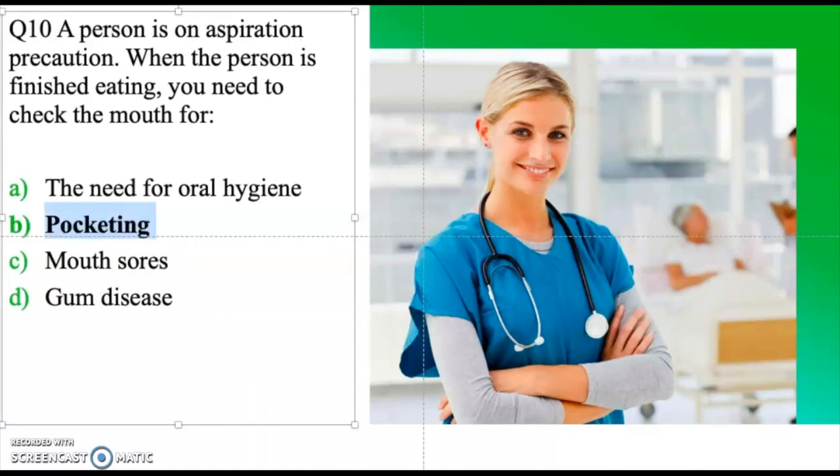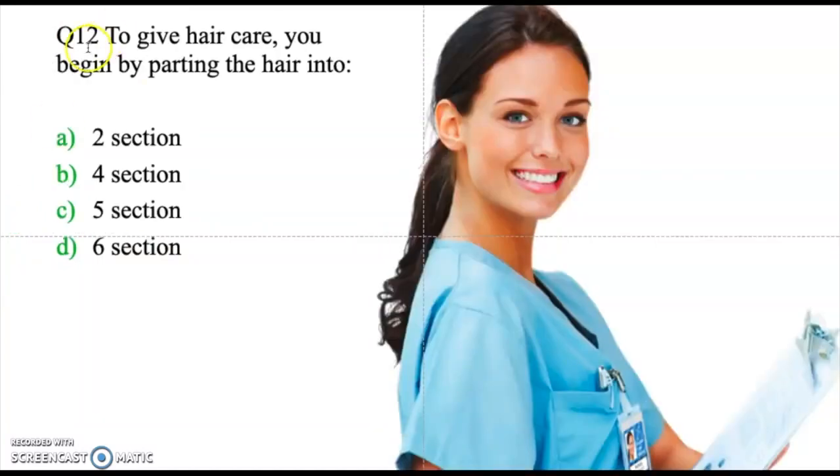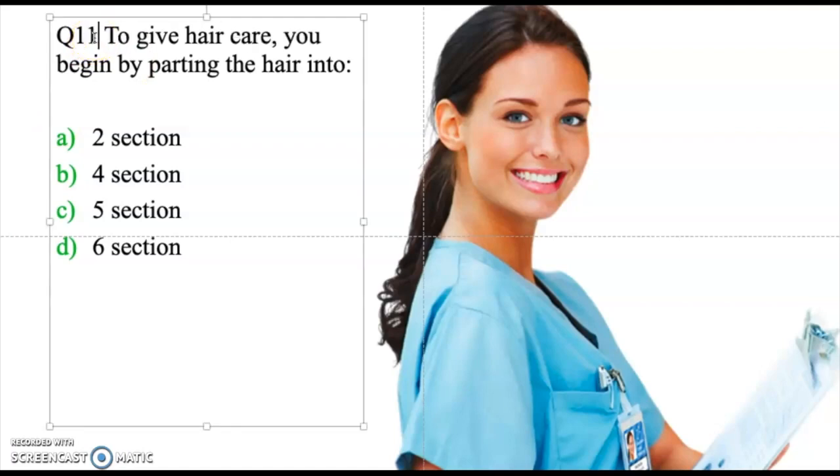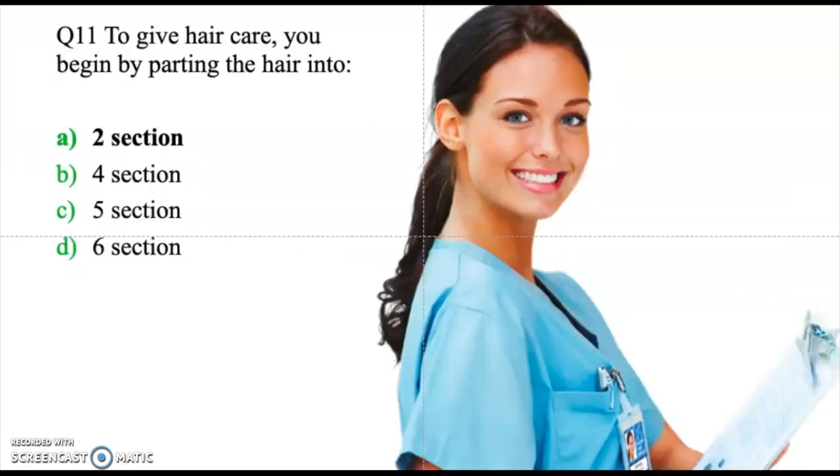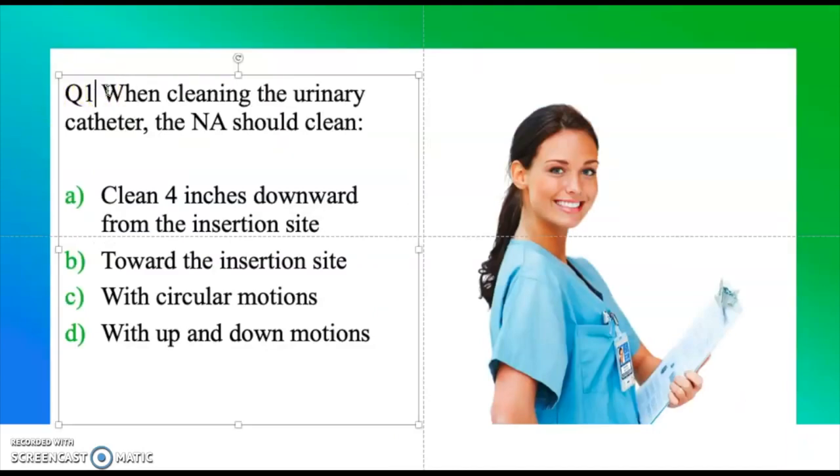Question eleven: To give hair care, you begin by parting the hair into — two sections, four sections, five sections, or six sections. Take a moment and think about it. The correct answer is two sections.